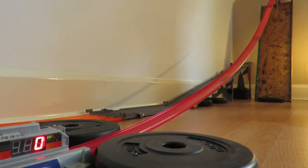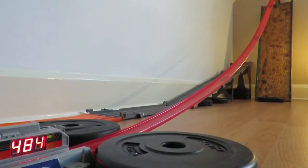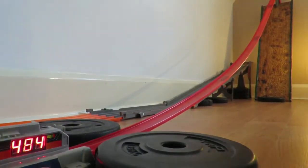On your marks, get set, go. 484 miles an hour — that's pretty epic. We'll give it one more run.